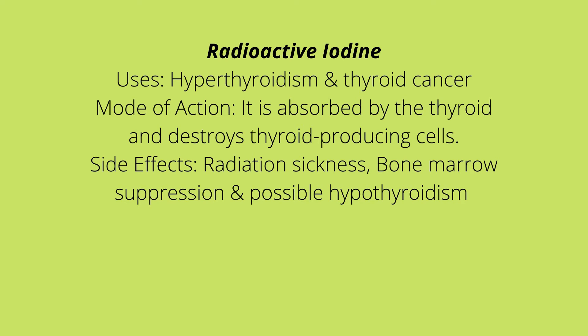Always advise the patient to increase their fluid intake while on this medication and void frequently, since it is radiation and you want to flush it out of the body. They should limit their contact with other people because of the radiation. Maintain a safe distance, flush the toilet twice, always use a shield when flushing so water doesn't splash back, and do not share utensils for the prescribed time duration.